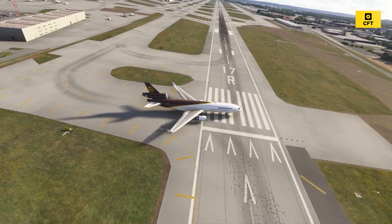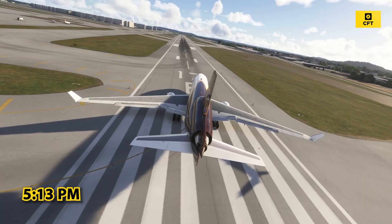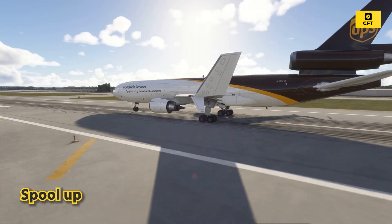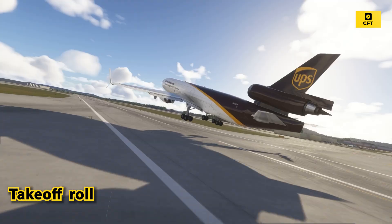The MD-11F lines up on runway 17R at Louisville about 5:13 p.m. Three engines spool up to full power. The aircraft begins its takeoff roll, and within seconds...